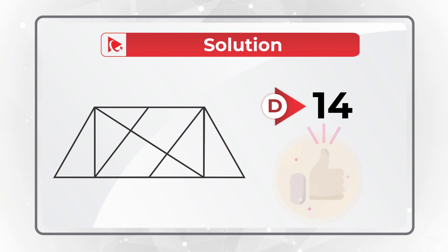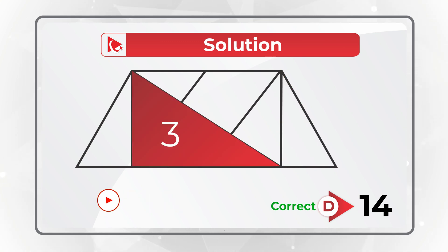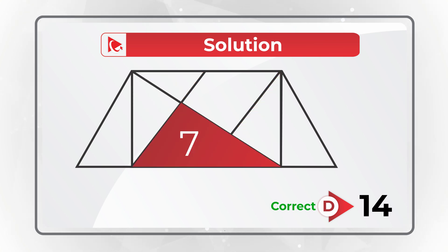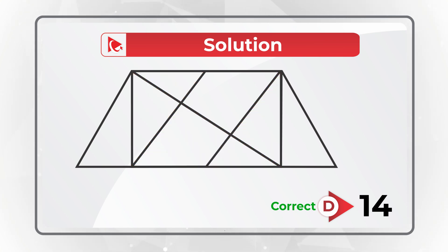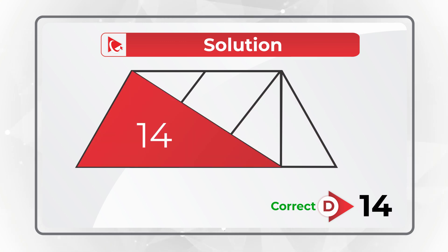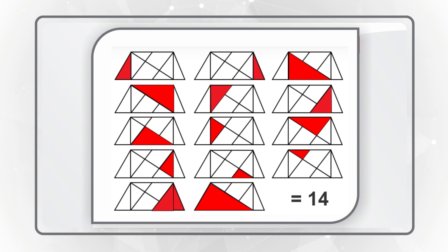Let me show them all to you. Here they all are: 1, 2, 3, 4, 5, 6, 7, 8, 9, 10, 11, 12, 13, and 14. Did you see them all? Isn't it amazing how many triangles can fit into this simple shape?